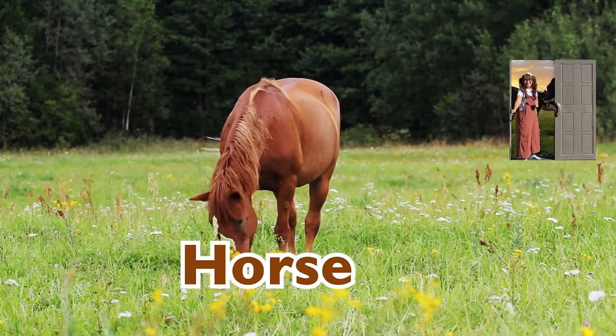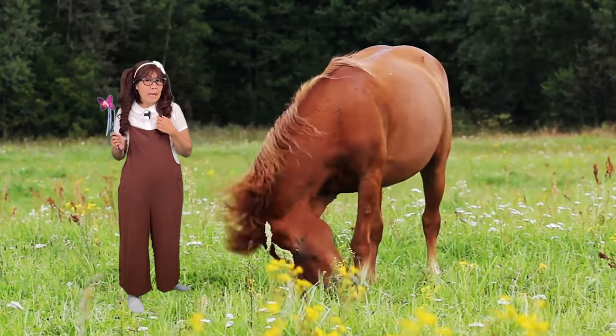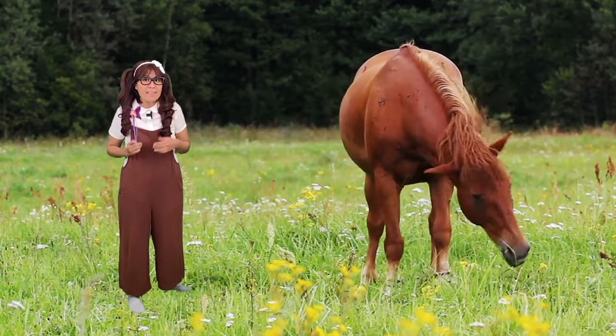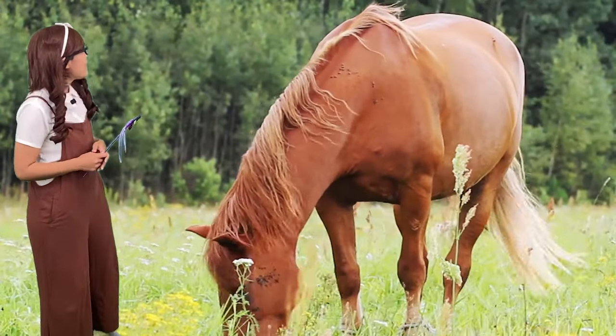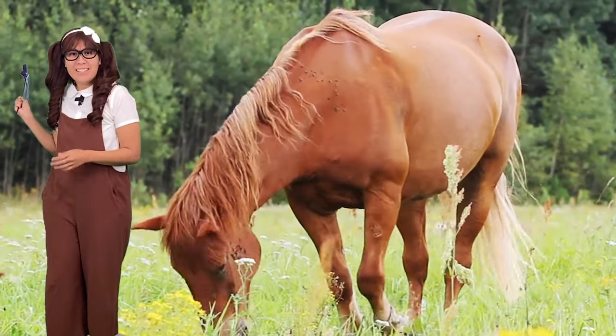I see a horse! Did you know horses can't breathe through their mouth? They breathe through their nose. And they can sleep standing up as well as laying down. Let's go to the magical door and see what other animals are behind there. Let's go!